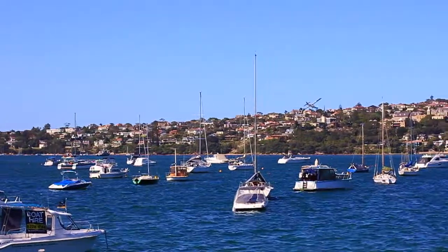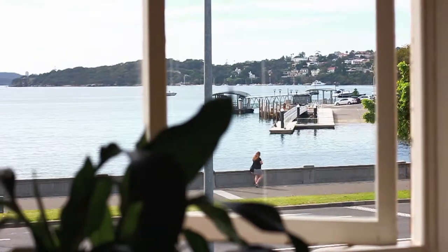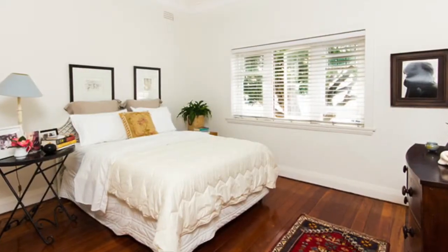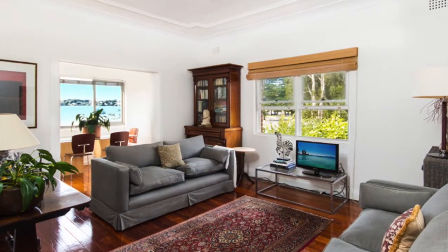Enviously positioned with breathtaking views of the harbour, this charming and spacious apartment offers lovely Art Deco character and unrivalled potential. On the top floor of a quiet block of only six, this delightful abode offers two generous sized bedrooms, a large informal lounge area, separate dining and a light filled sunroom.